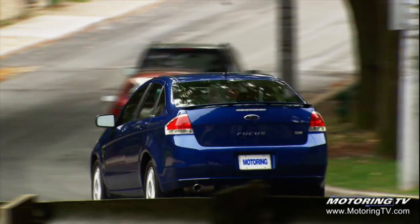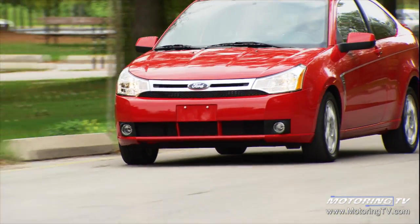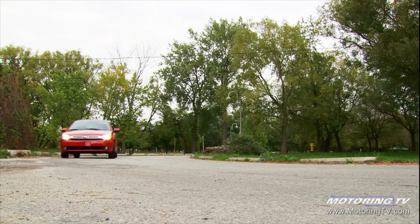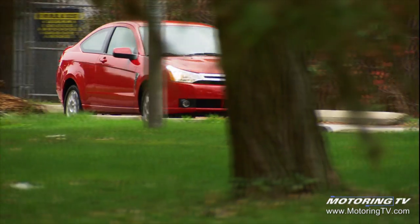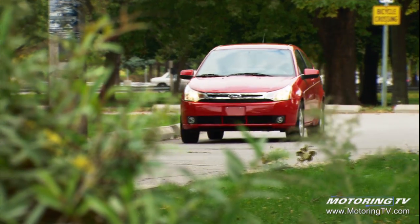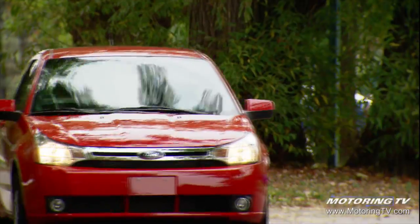Despite the popularity of hatchbacks in the Canadian market, Ford in its infinite wisdom has decided to drop the Focus hatchback. The heart of the segment is with four-door and two-door coupes, and we wanted to rationalize the product offering to go head-to-head with our competition at the heart of the market. I actually like the hatchback version — that's the one they use in the World Rally Championship also — but I think the Coupe's a very good-looking car. Overall it's a better car, more mainstream. I think if you looked at the Coupe before with the lights up the top, it was a little out there, but I think the new Coupe will sell well.